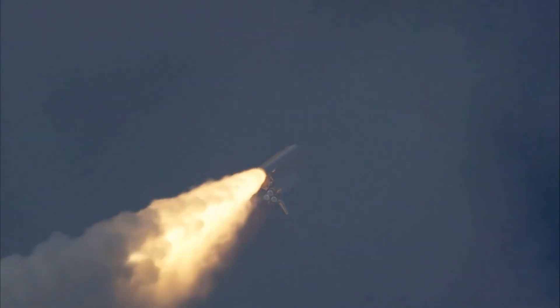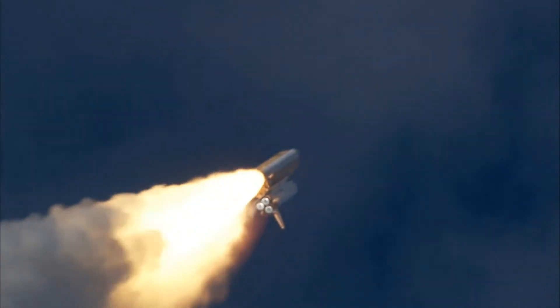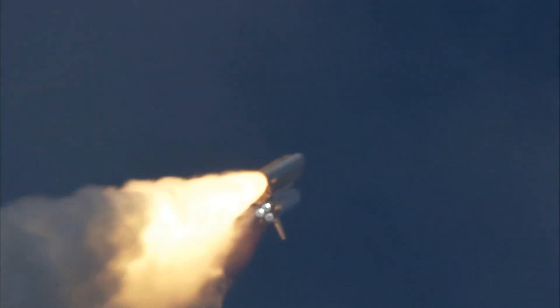The three liquid fuel main engines now throttling back to 72% of rated performance, going into the bucket, reducing the stress on the shuttle as it breaks through the sound barrier. 70 seconds into the flight.